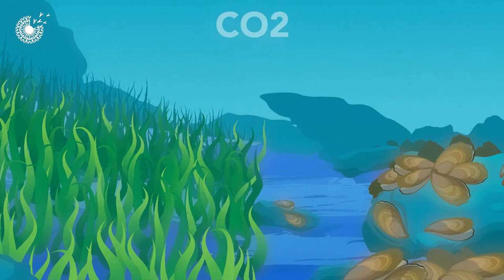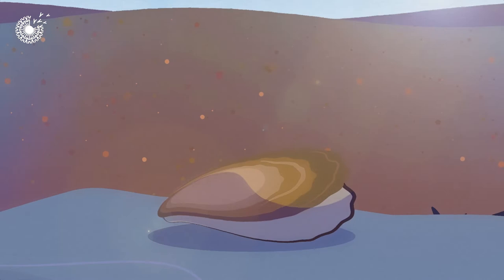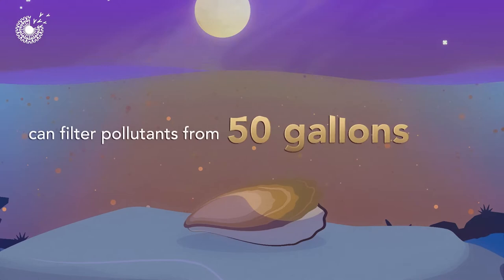Oysters are also incredible natural water filters. An individual oyster can filter pollutants from 50 gallons of water in a single day. Not only do oysters aid in carbon sequestration and filter water, they build extremely strong reefs that protect our shorelines from extreme weather.